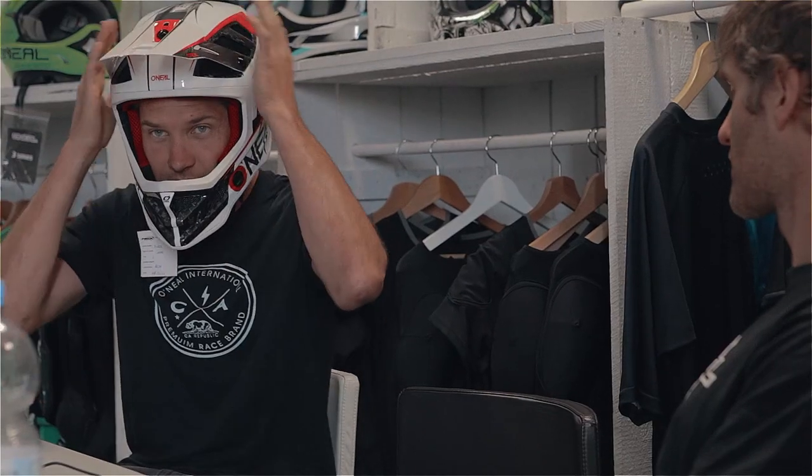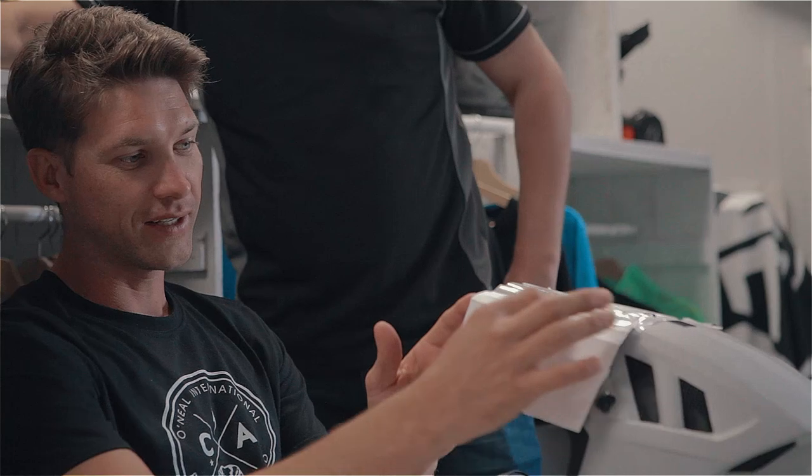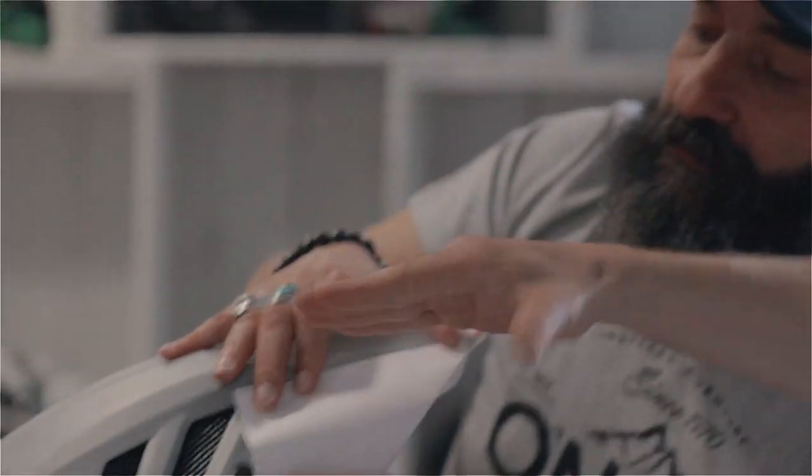I got one of the production helmets in my hand and the helmet looked great, but I just found the visor a little bit out of proportion. So I got on the phone to John, he put me in touch with some product developers, and we just widened the visor up a little bit.